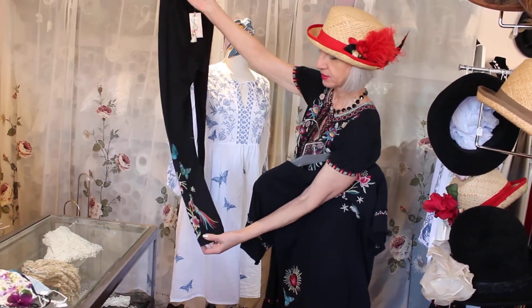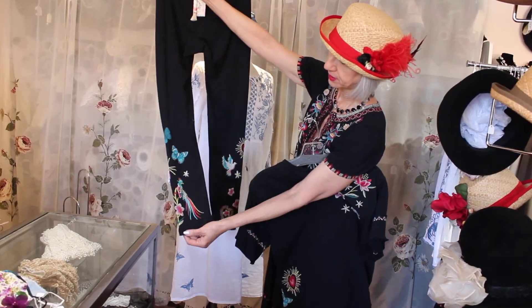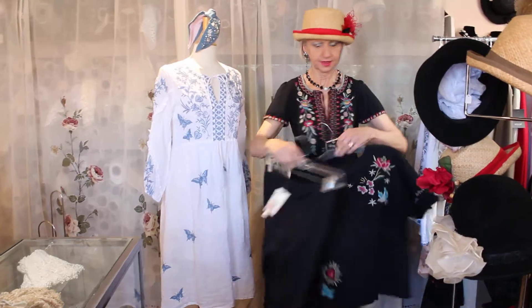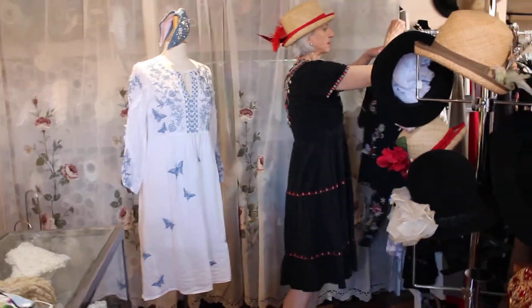Oh, that's a beautiful flower, and there's that killer bird with the butterfly. Really beautiful details on this one.